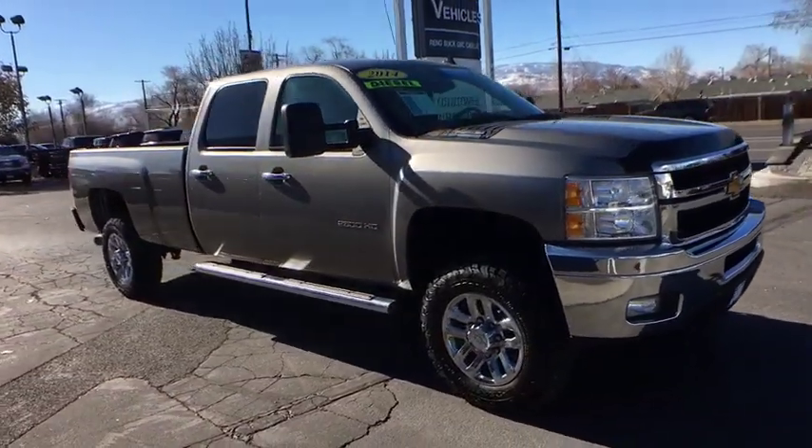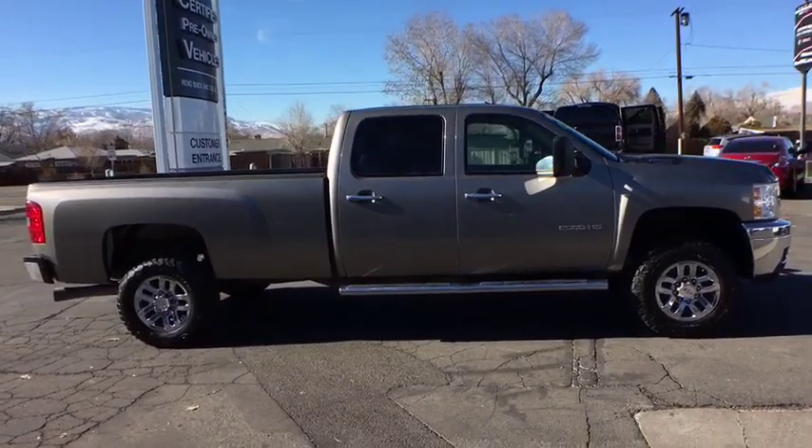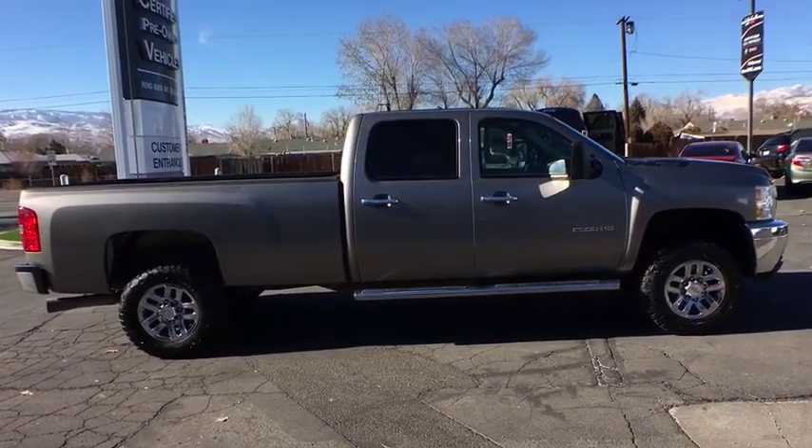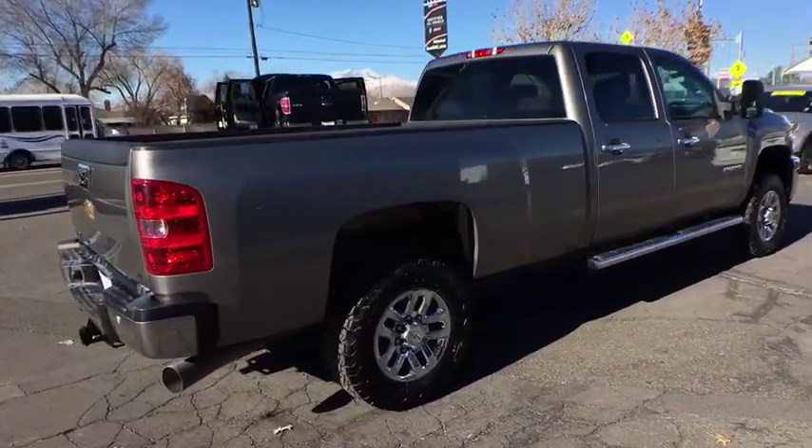The 2014 Chevrolet Silverado 2500 HD. This pickup truck pulls unlike any other. This vehicle has less than 45,000 miles. Here are some of this vehicle's great options.